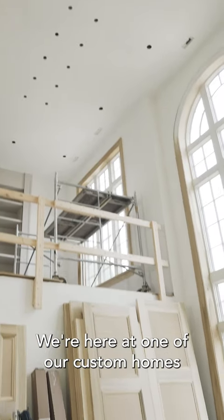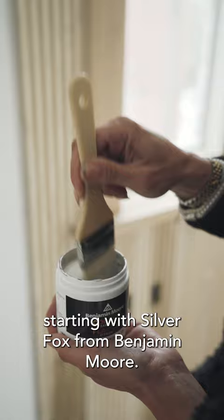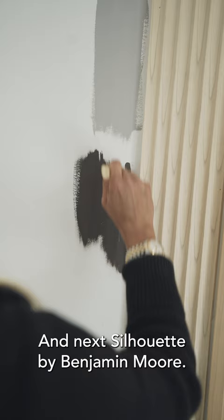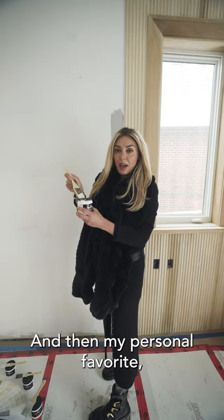We're here at one of our custom homes and we are about to choose some paint colors. Starting with Silver Fox from Benjamin Moore. And next, Silhouette by Benjamin Moore. And next, Avalon by Benjamin Moore. And then my personal favorite, Iron Mountain by Benjamin Moore.